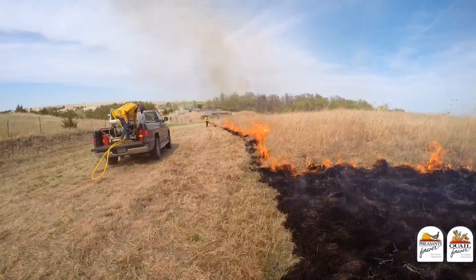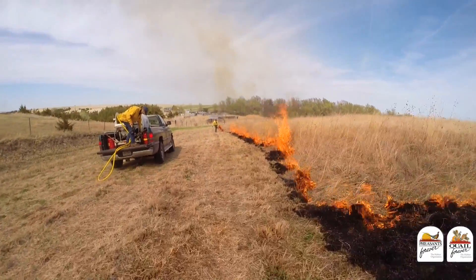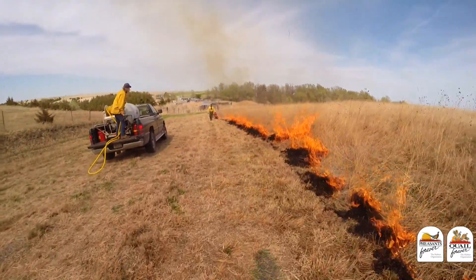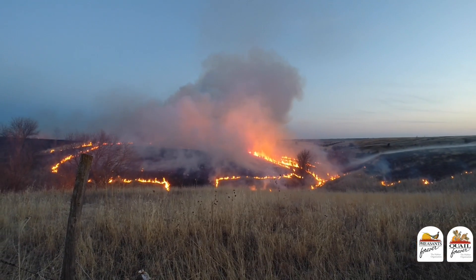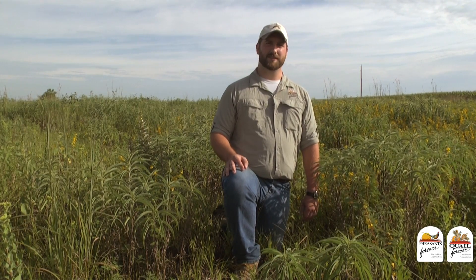Prescribed fire is also great at rejuvenating shrub thickets for quail habitat and thinning woodland understory. By burning at different times of the year, we can match the outcome to our management goals. Prescribed fire can create the diversity and structure needed for great wildlife habitat, making it a great tool for managing pheasants, quail, pollinators, and other wildlife species. That's great habitat.